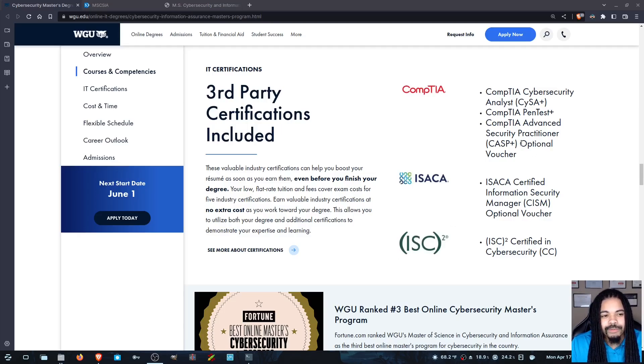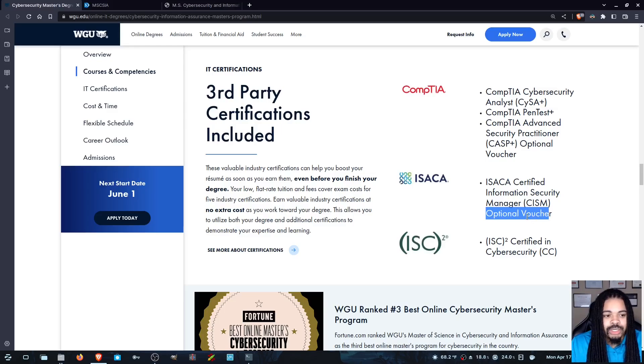I want you to pay attention to a couple of things here. Some of them say 'optional voucher.' If it's an optional voucher, it means that you will probably take an internal exam, and when you pass that particular class, they will give you a voucher that you can use if you want to. It's not going to be required for you to get the degree, but optional vouchers are always nice. They give you an optional voucher for the CASP+ and the CISM, which is great. But the CySA+, the Pentest+, and the CC certification for ISC squared are likely going to be required in order to pass a particular course.